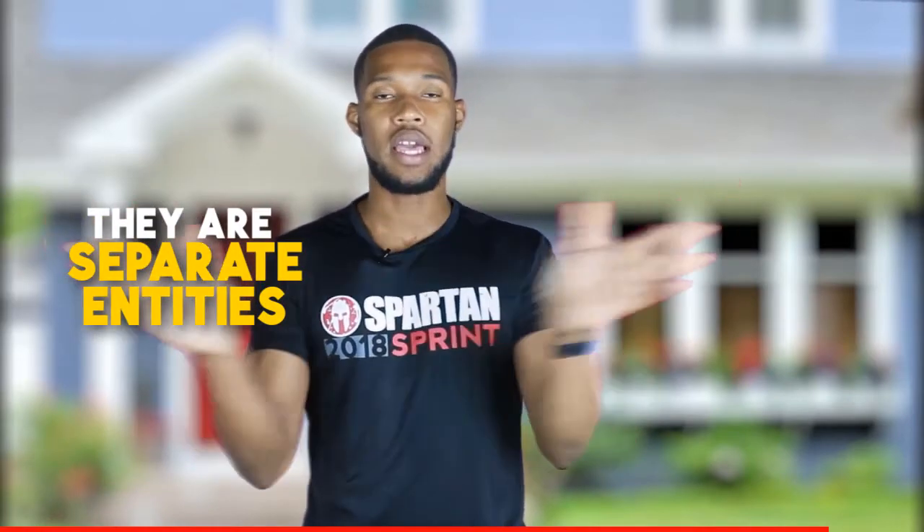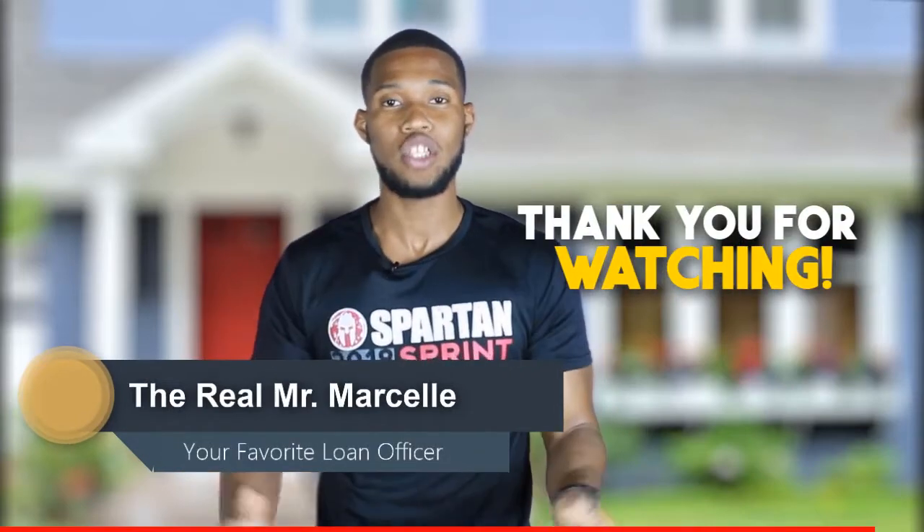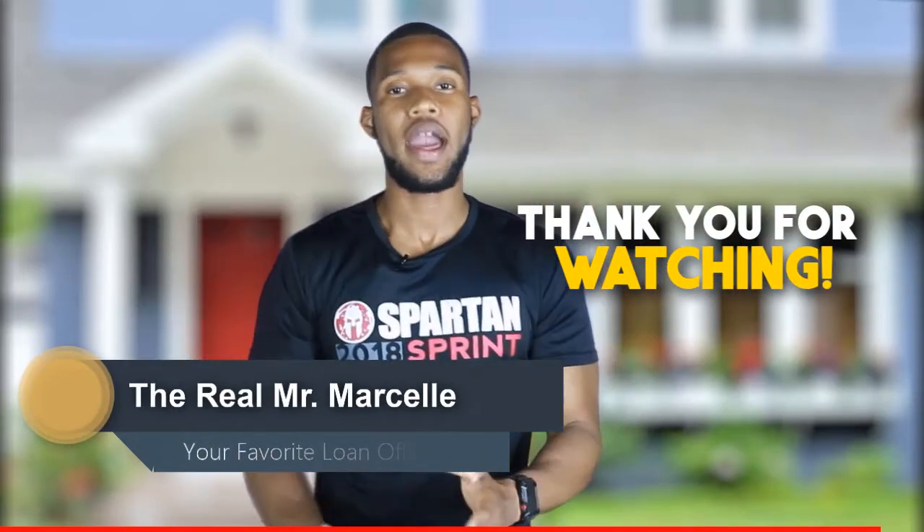So, this is a big difference between loan officers and realtors. I want you guys to understand they're separate entities, but they come together to work and join together to form one major body — one team that's going to help you get the house of your dreams, close a loan, and make sure you're happy. This is The Real Mr. Marcel, aka your favorite loan officer. Thank you for watching. You guys are putting a lot more comments, and I'm trying to get to everyone's. If there's a specific video you want or a question you need answered, just let me know in the comment section — I do check it.